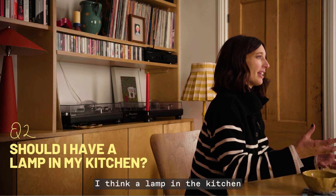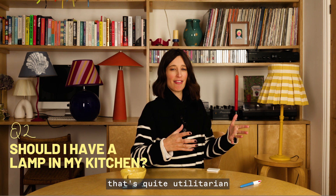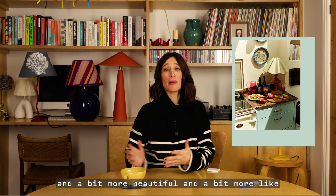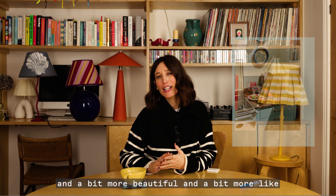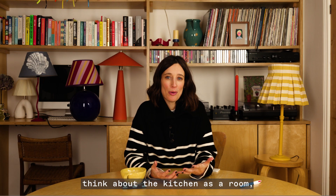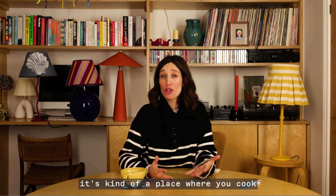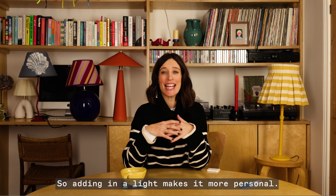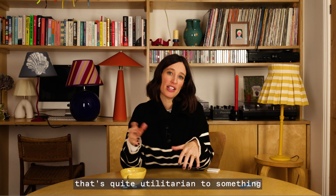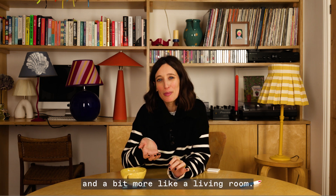I think a lamp in the kitchen turns the space from something that's quite utilitarian with sharp edges to something that's a bit softer and more beautiful and more like a room in the house. Adding a light makes it more personal — it takes it from somewhere quite utilitarian to something that feels a bit more cozy and more like a living room.